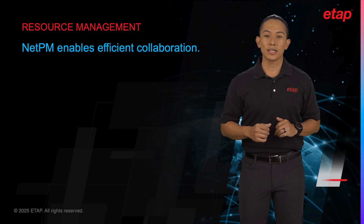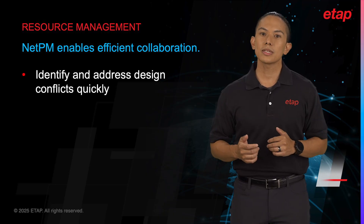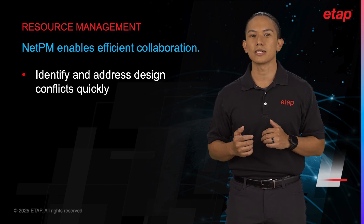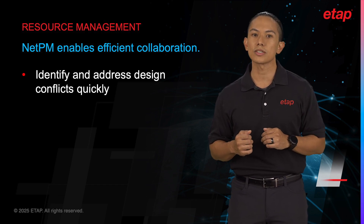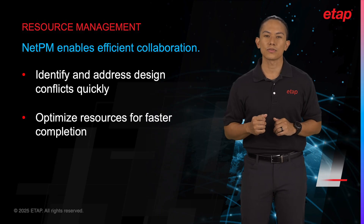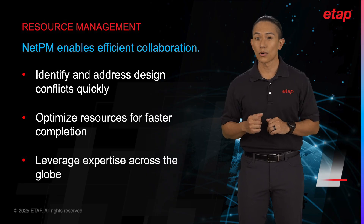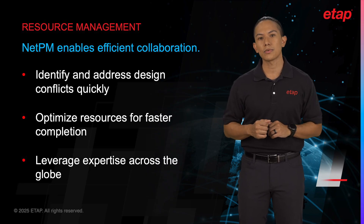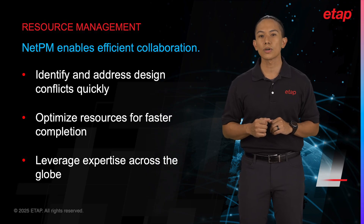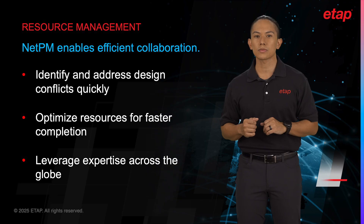ETAP NetPM also addresses the issue of inefficient resource utilization. By enabling parallel workflows and real-time collaboration, NetPM ensures that everyone is on the same page, reducing the risk of errors and conflicting solutions. This efficient use of resources means that projects can be completed faster and at a lower cost. Moreover, the ability to collaborate across different locations and time zones means that teams can take advantage of a global workforce, making the best use of available expertise and manpower.